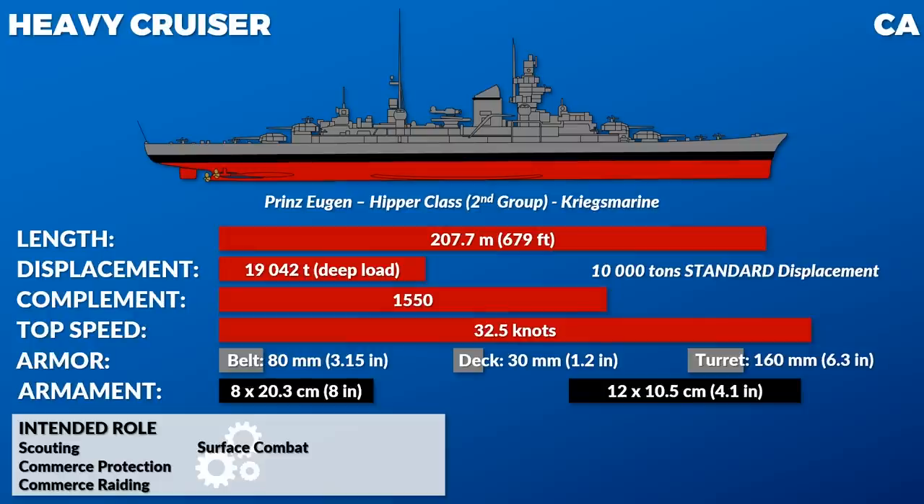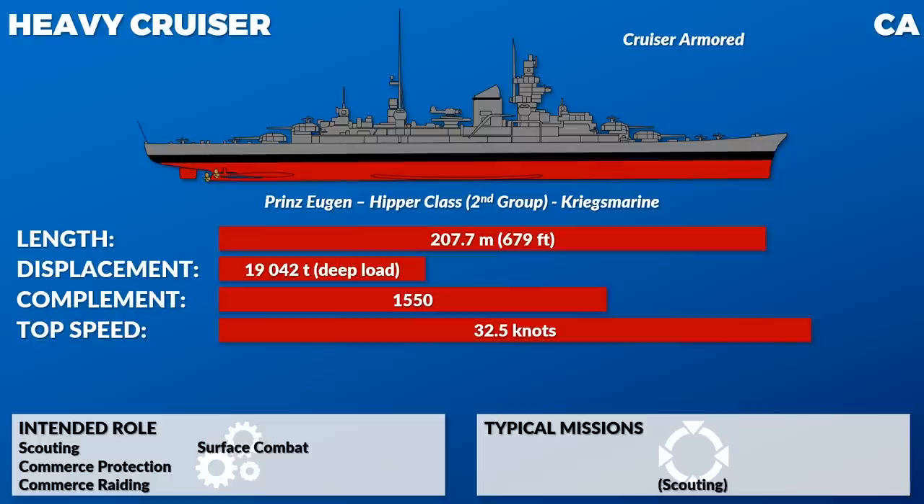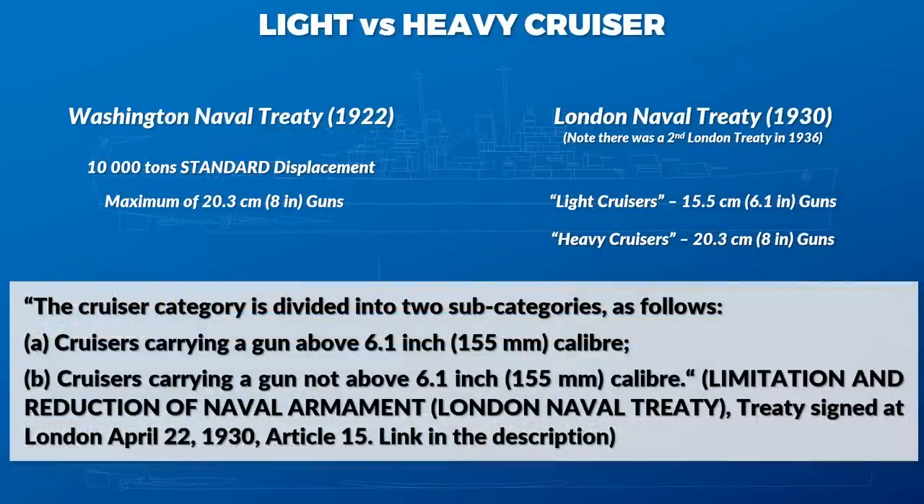So a Pensacola — cynically nicknamed by the press 'Tin Clads' because they were so poorly armored — was technically re-designated as a heavy cruiser purely because of gun caliber, with nothing to do with protection level. That's why when watching something like a World of Warships video and someone says 'it's a heavy cruiser but look at this terrible armor' — that distinction has absolutely nothing to do with armor protection. It's all about the guns. Since the treaty doesn't specify language, people call them all sorts of different things. Americans use heavy and light, the Japanese use Type A and Type B.